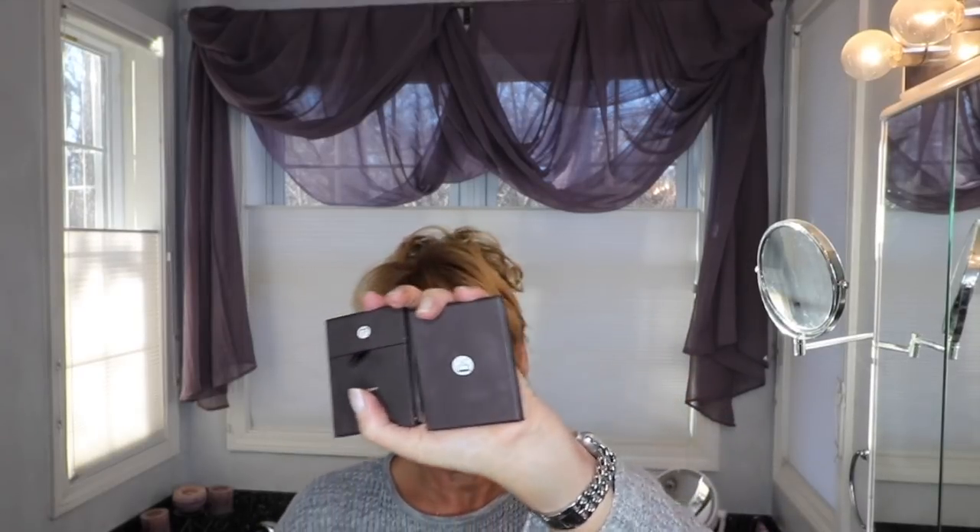So now I am the proud owner of two Viseart shadows — I've got to figure out how to say that. They're not cheap, guys. So that's it for me — I'm not buying another eyeshadow no matter what. But yeah, I love those shadows.